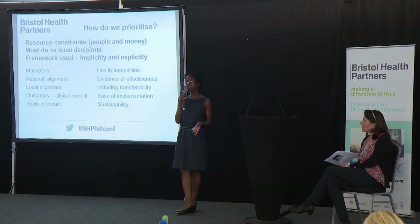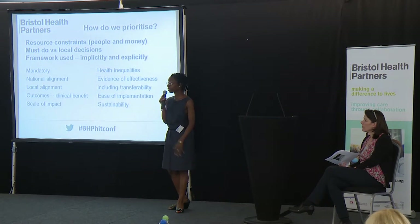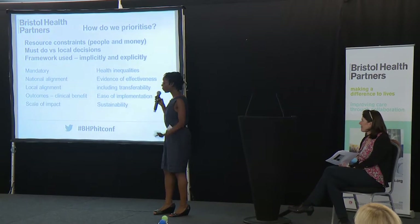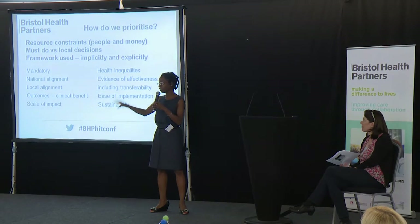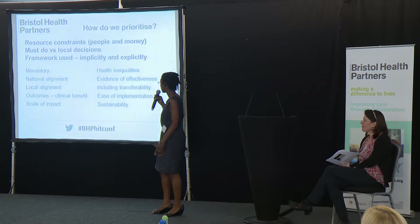As commissioners, we do have legal responsibilities around reducing health inequalities — that's something we haven't always been brilliant at taking into account in the past, but increasingly we have to. Then there's the evidence for effectiveness — there are different standards in terms of what you would accept as evidence and what we would. And there's the transferability question: it worked over here, but is it going to work in Bristol when it worked in Cornwall? That sort of thing we want to take into account.